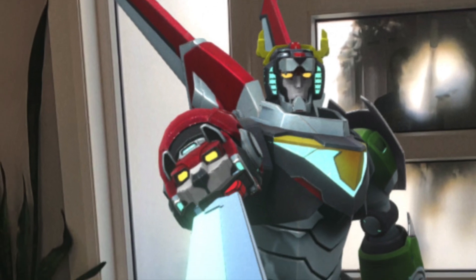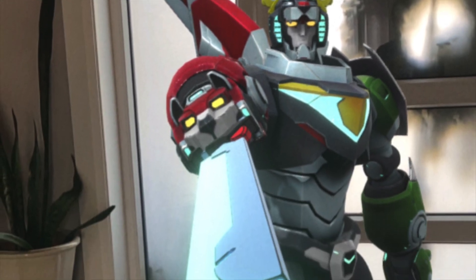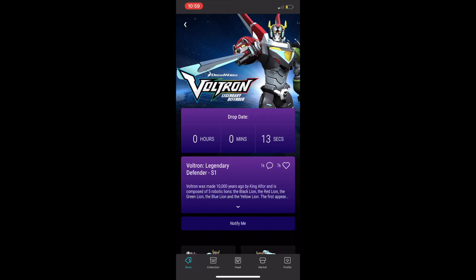I got the rare today on the VV drop — I got the Voltron — and here is the screen. I just want to give you guys a little bit of a tip on how to actually do this.